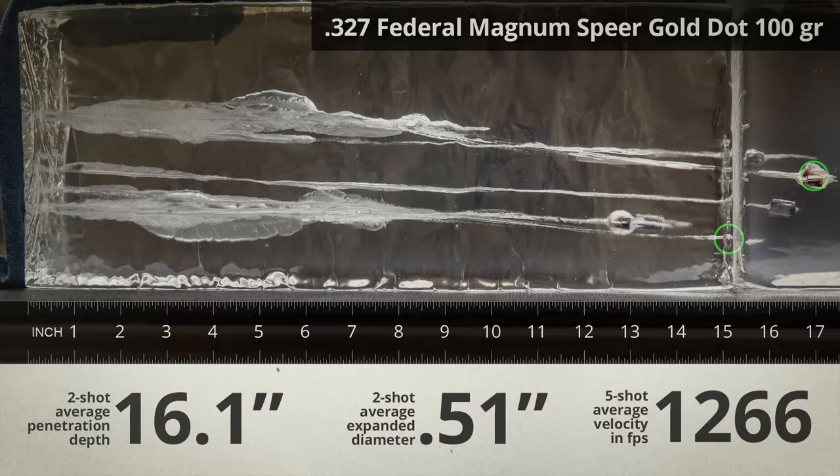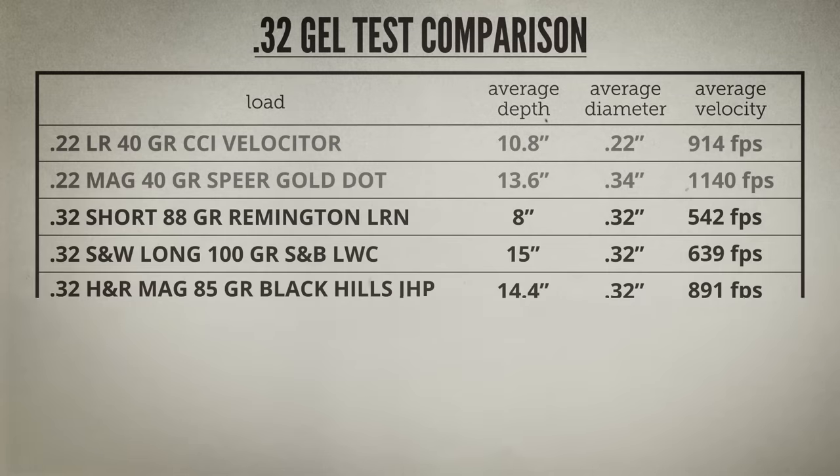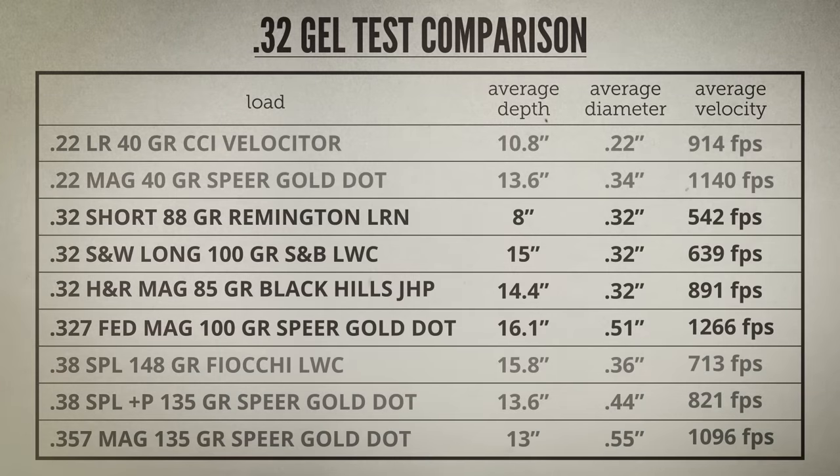Let's see how these results compare to some other calibers. The .32 Short obviously doesn't look good compared to much of anything, but the other .32s aren't bad at all. Penetration is more than adequate, and that's the first priority. Expansion is non-existent except for the .327, but even in a .38 Plus P, expansion is unreliable with a two-inch gun. For as little recoil as the .32 Long and H&R Magnum deliver, this is impressive ballistic performance. Really, the only catch preventing a .32 from being the ideal caliber for a snub-nose is the lack of industry support.